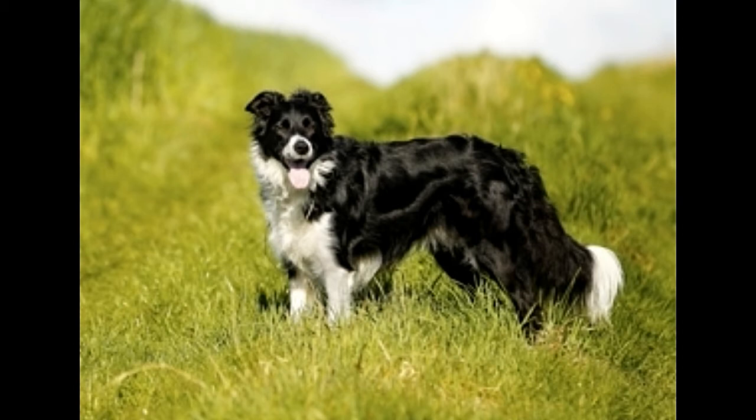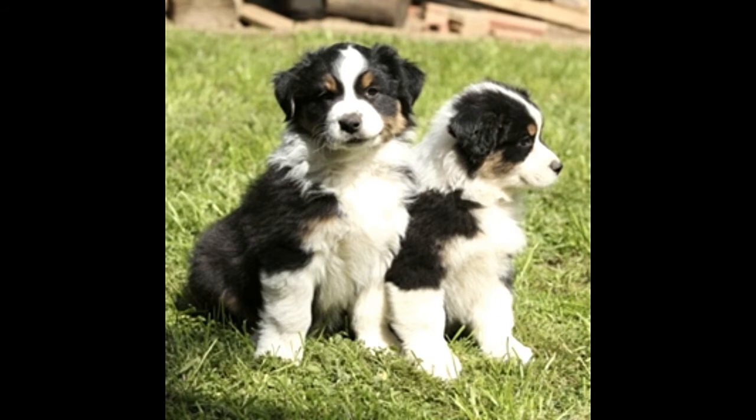Size: This dog looks more like the Border Collie than the Australian Shepherd. Although you will also find miniature Border Aussies, the general size of this breed is between medium to large. It weighs between 30 to 75 pounds.